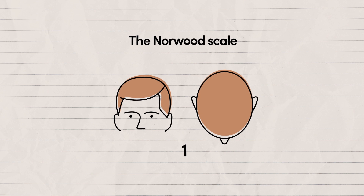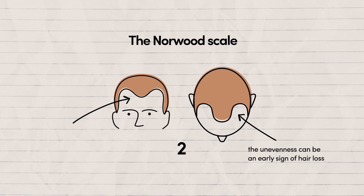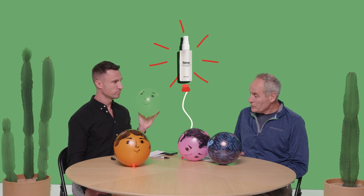A Norwood one or two would look like this. Your hairline is starting to look uneven, the male pattern baldness is just beginning, and you may start forming that V or M-shaped hairline. Previously, if you had a symmetrical hairline and then you see that unevenness, that's an early indicator of hair loss. It would be a good time to consider using Minoxidil. It can actually help promote regrowth of hair and stop some of that hairline recession. You can learn more about Minoxidil by checking out this video.